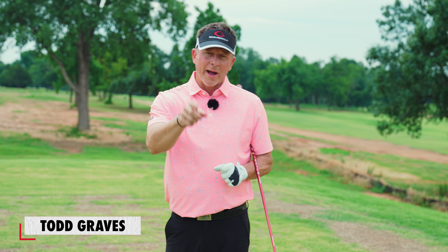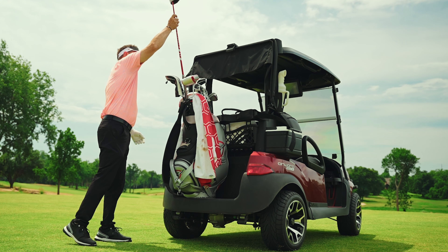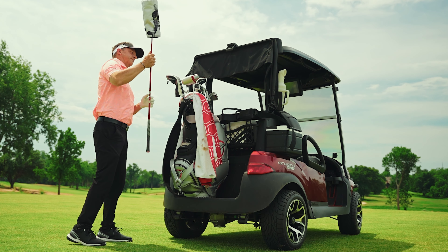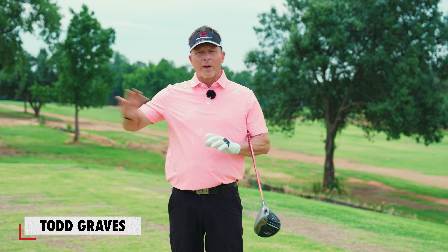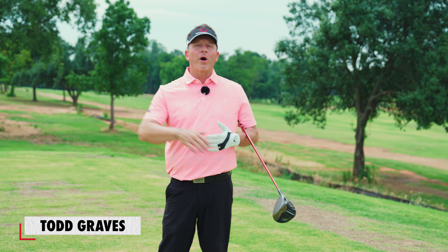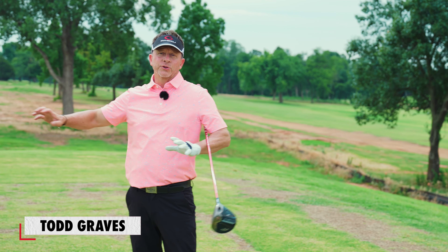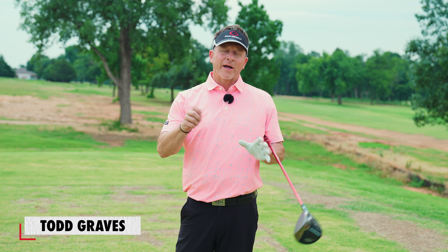Hey, it's Todd Graves of Single Point Academy. You learned golf backwards, and I'm going to tell you why. Because here's what you did: you wanted to go play golf, so you grabbed a club from a friend, maybe from a relative, and you ran out to the driving range and started swinging away. You tried to get the ball off the ground, or you went to the golf course and tried to play, and you found out really quickly that it's a very difficult game.